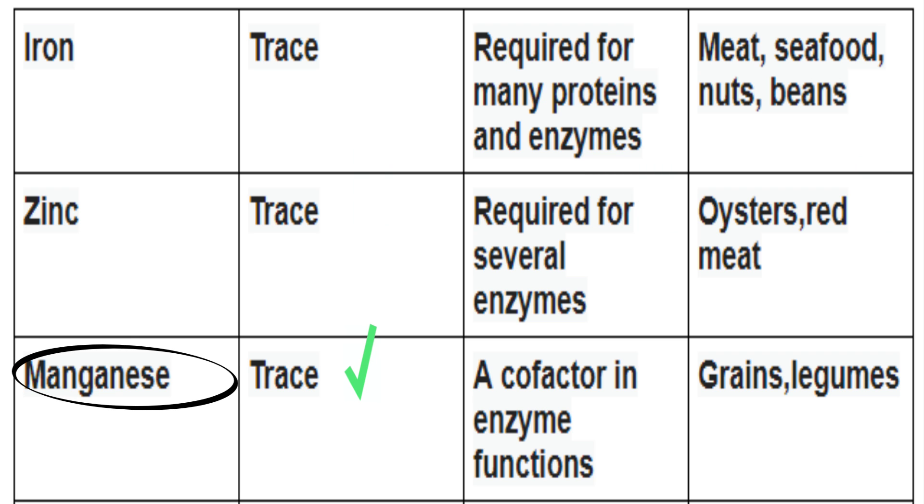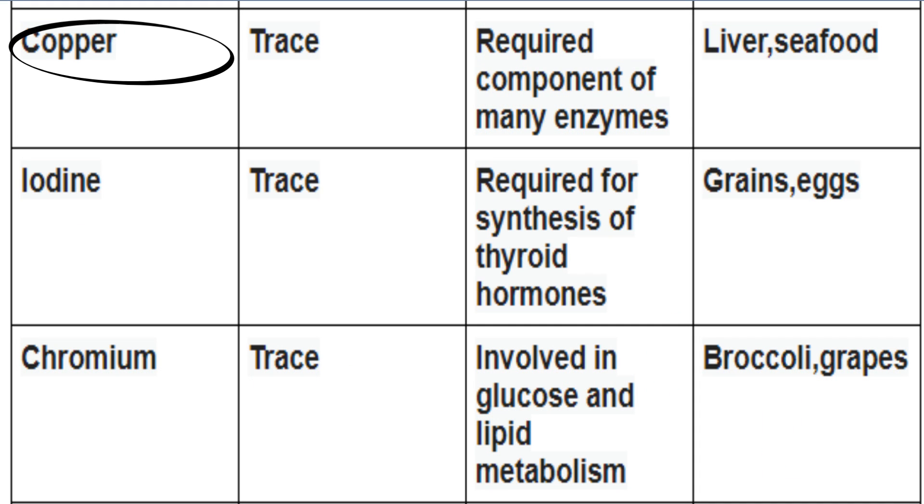Manganese is a trace mineral. It's important in many enzyme functions. You can find it in grains and legumes. Copper is a trace mineral and a required component of many enzymes. You can find it in liver and seafood.